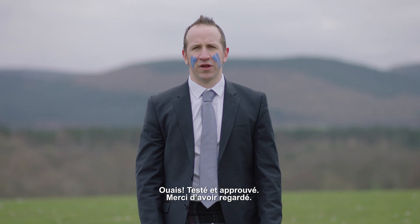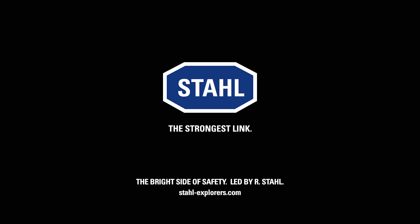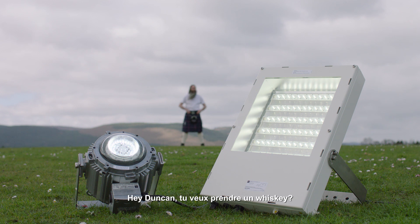Tested and approved. Thank you for watching. Hey Duncan, wanna grab a whisky?